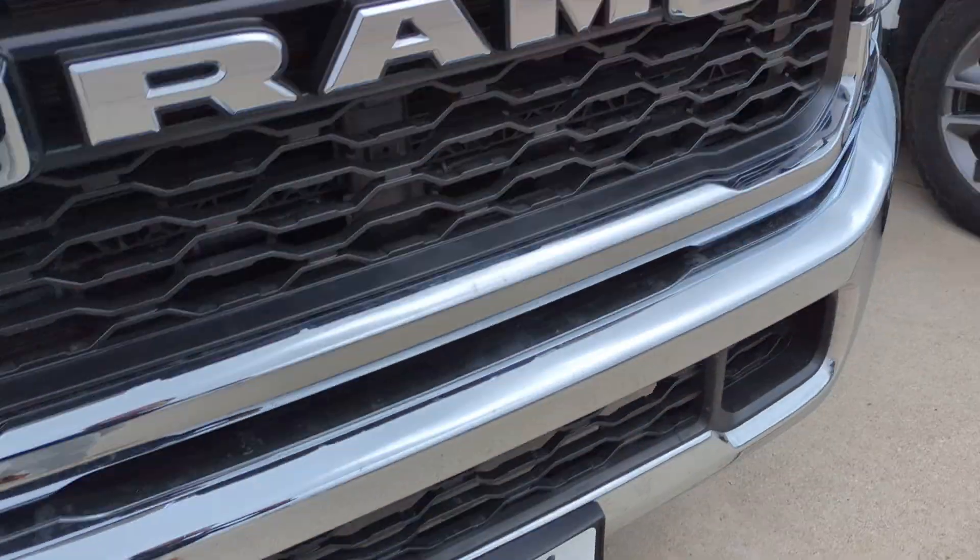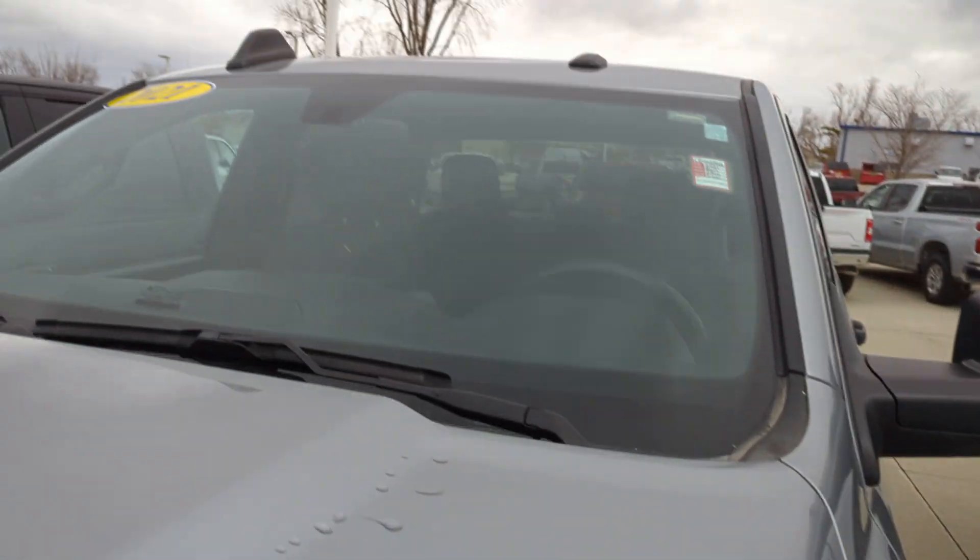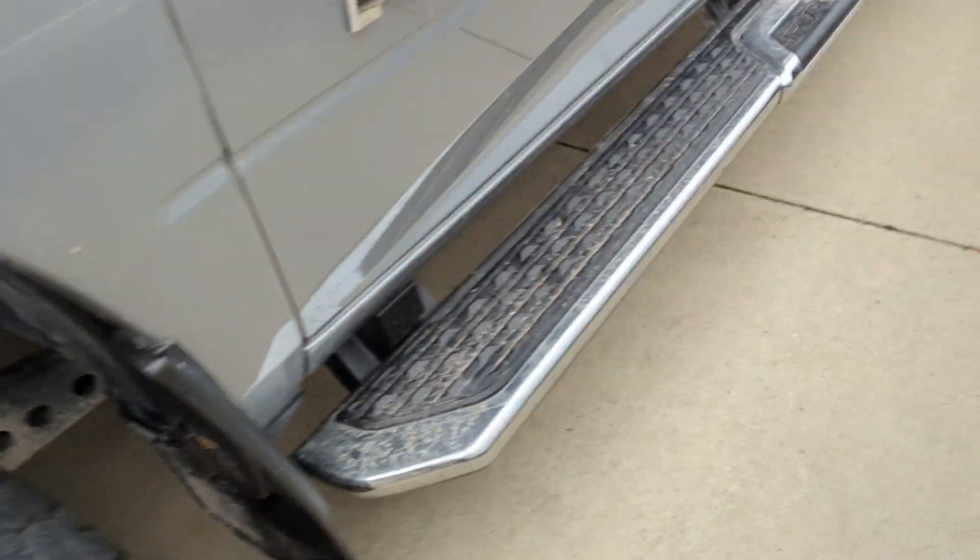The bumper and grille are in good shape, hood's in good condition, as well as the windshield. Wheels and tires are looking really good. Clean on the underside.